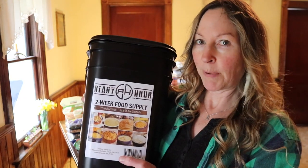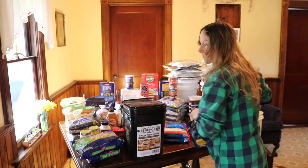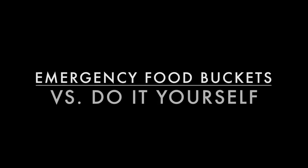Hey guys, Brooke Whipple here, welcome to my channel. Today I want to keep talking about emergency food preparedness and I want to compare buying something commercially versus doing it yourself, and the difference in cost and value.